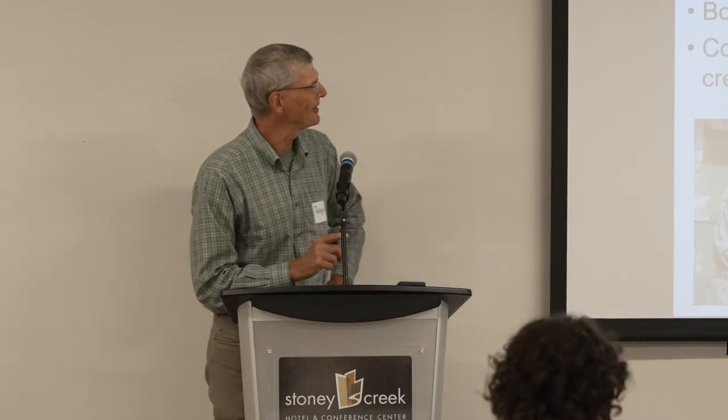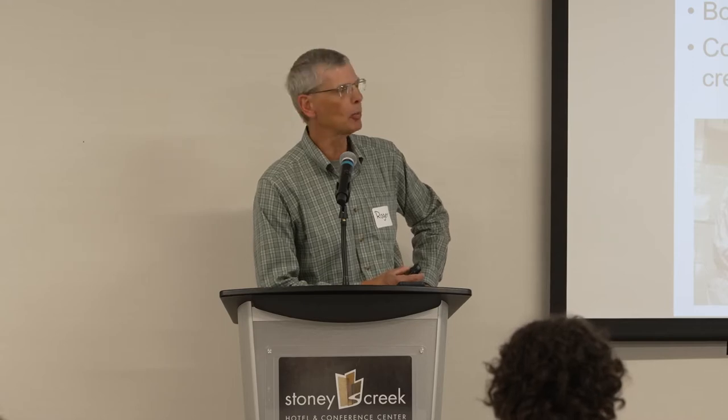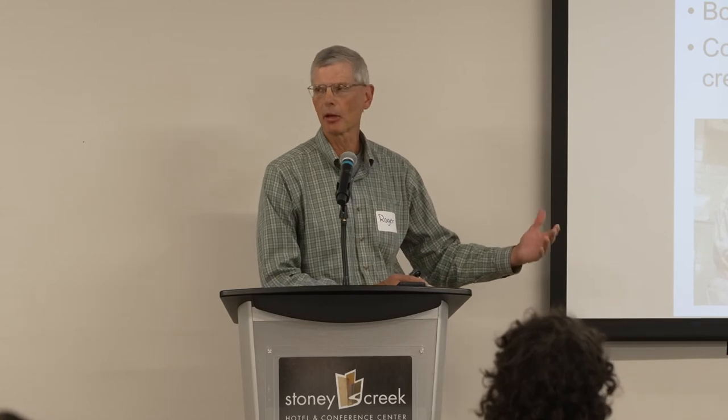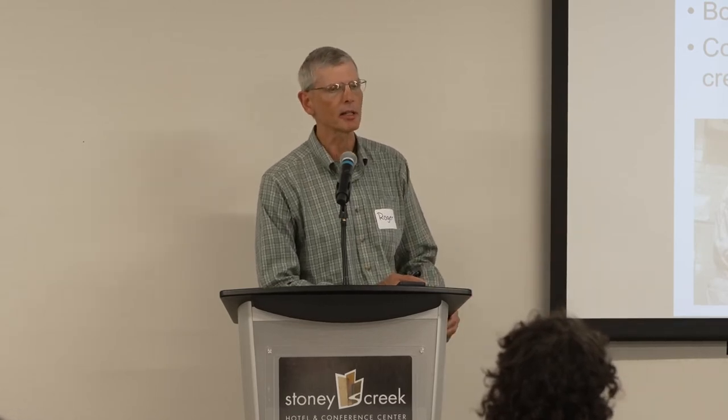The American Institute for Goat Research has been at Langston really since about 1984. We moved up from Prairie View A&M in Texas, so we've been around — coming up on almost 40 years now. We have over 300 acres of fenced land. Boer and Spanish are our two main meat goat breeds. We have 120 to 130 Alpine does in our milking string, and a small herd of Angora goats for mohair production. Fiber research is not as big a part of what we do anymore, unlike when we first began when there were about 2 million Angora goats in the state of Texas in the mid-80s.